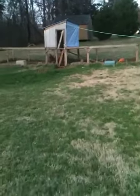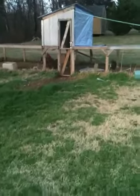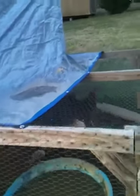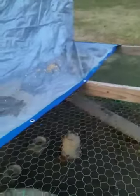Hey y'all, it's Michelle here. I'm going out to feed my hens and my rooster and my ducks — thought I'd take you along for the ride. We got our first chickens about — this is our third year.